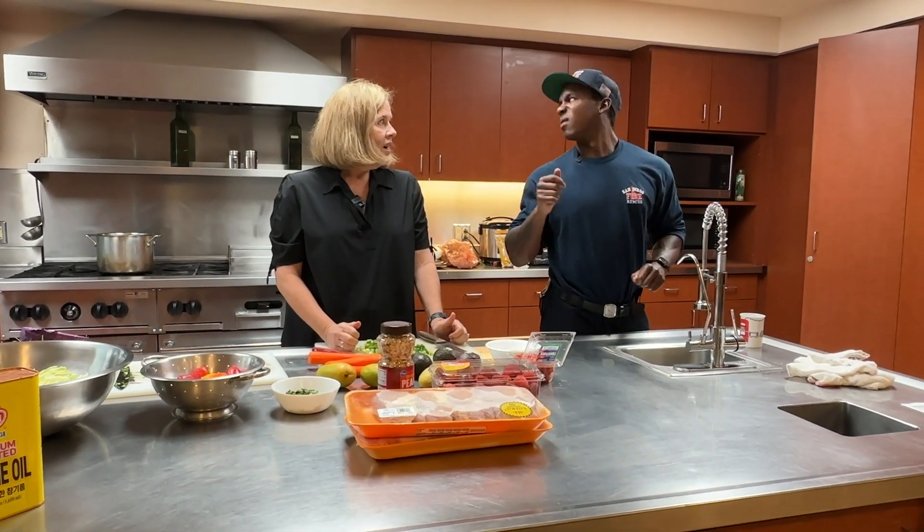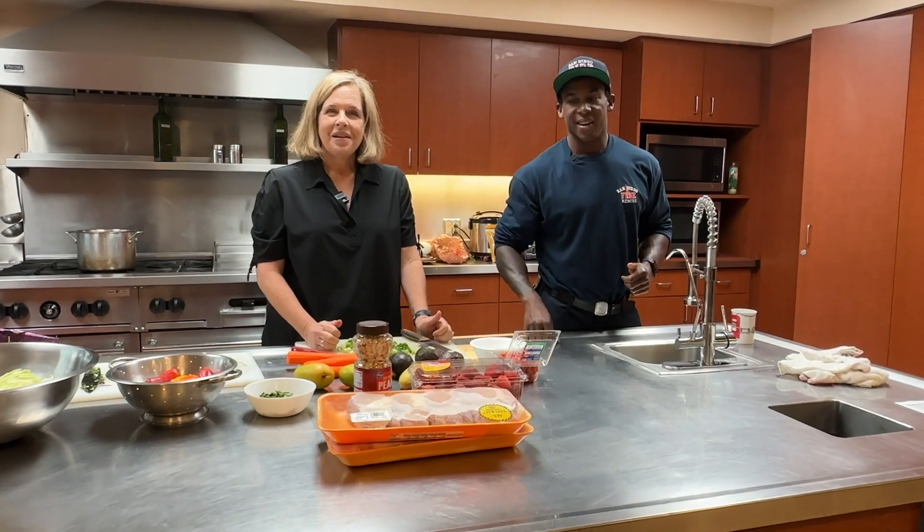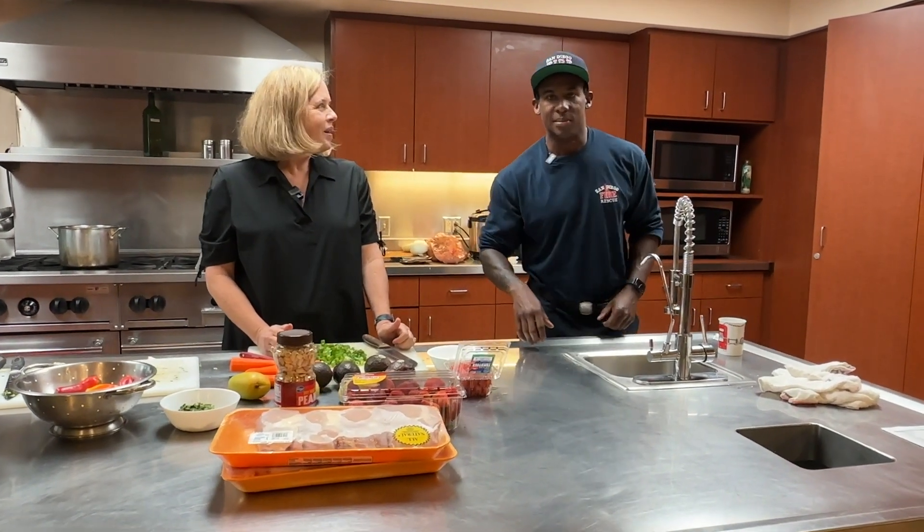We got a call. All right, so we got to get going. I'll be back in a flash. Okay, we'll keep working.